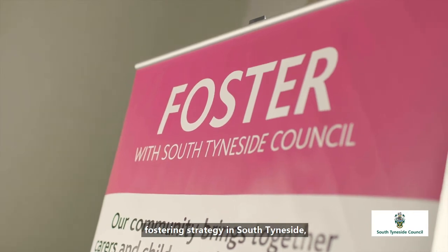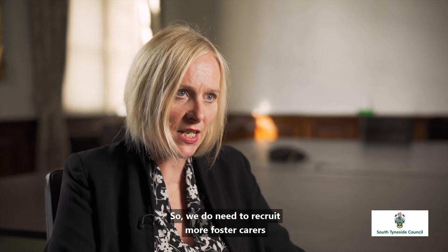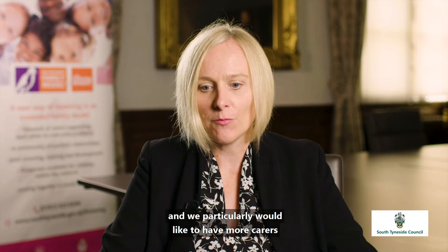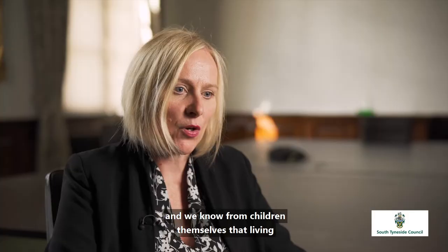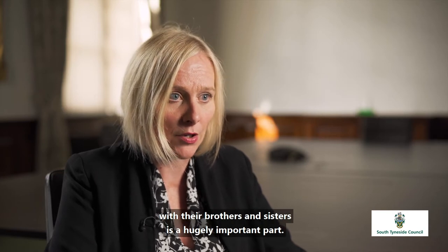In terms of our current fostering strategy in South Tyneside, we do have a challenge with placement sufficiency, so we need to recruit more foster carers — and particularly carers who are able to take more than one child, so sibling groups. We know from children themselves that living with their brothers and sisters is a hugely important part of their lives.